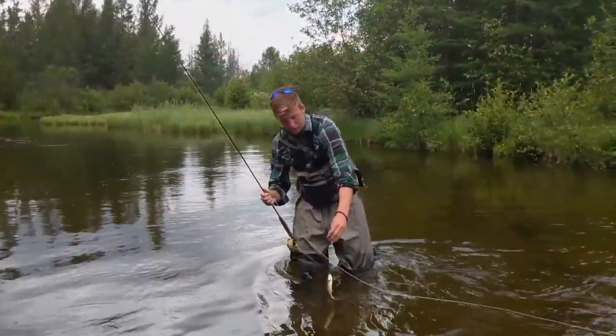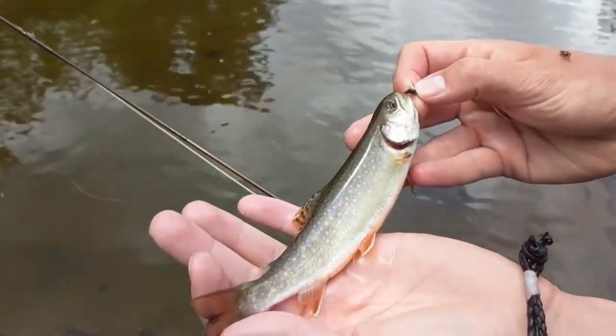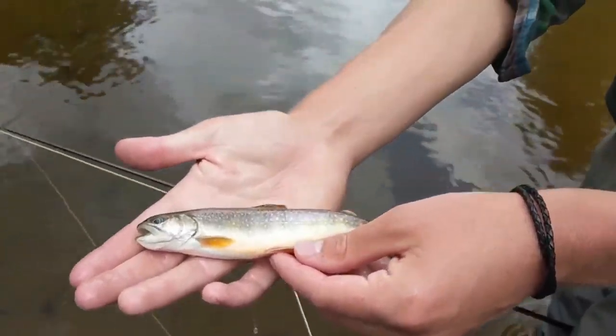It's a pretty aggressive blow-up though, you gotta admit. Another little brookie — yeah, this one's actually way smaller. Nice deer fly. Fun little brookie.